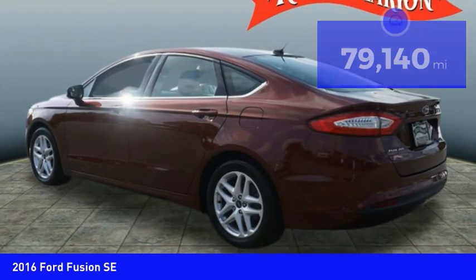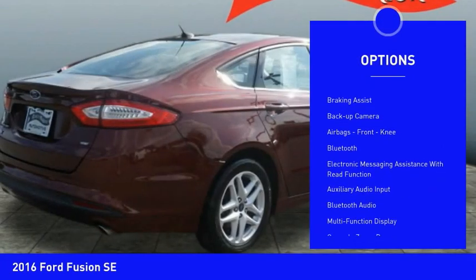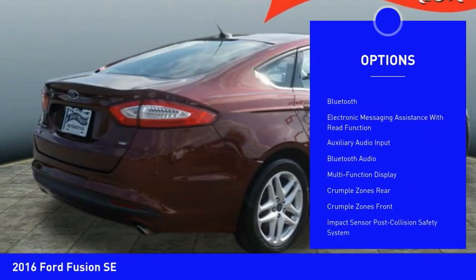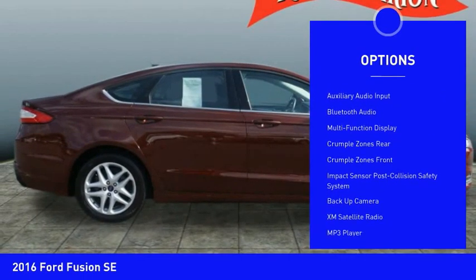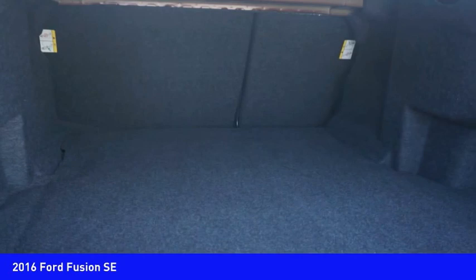Here are some of this vehicle's great options: traction control, stability control, daytime running lights, power brakes, braking assist, backup camera, airbags, front knee airbag, Bluetooth, electronic messaging assistance with read function, and auxiliary audio input.